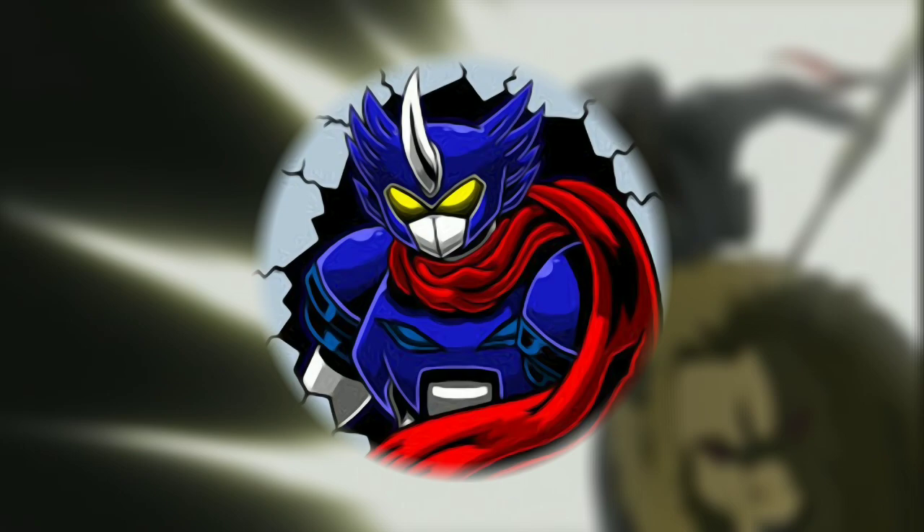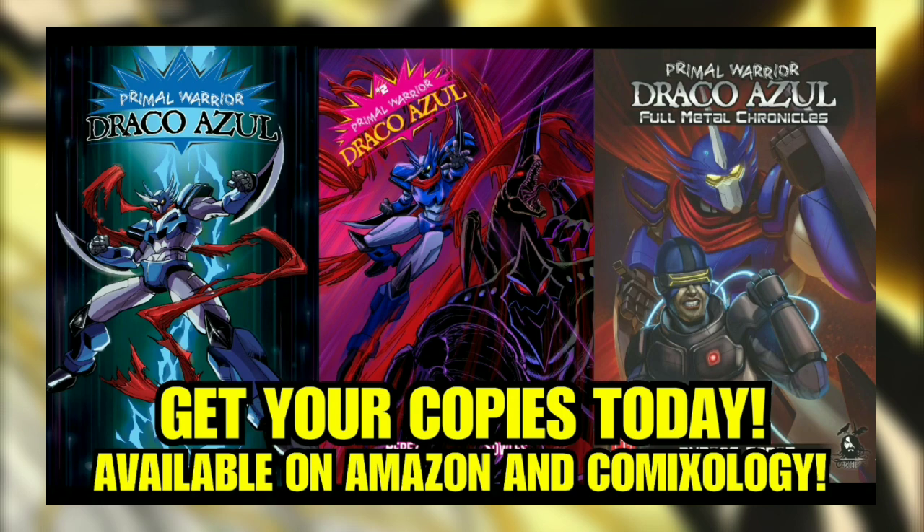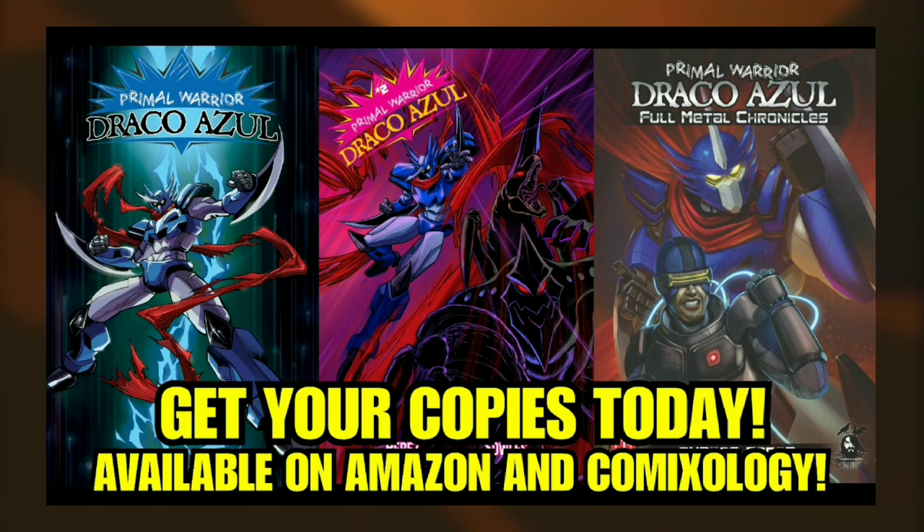That was a lot! Unfortunately, we couldn't cover every single Mazinger media, like all the other Toei Mazinger crossover films and manga, and other loosely related materials such as Psycho Armor Govarian, but we hope this video served as a nice little crash course on what the Mazinger Z franchise is all about and motivated you to check it out. Thanks for bringing me on board! If you're still interested in more giant robot action, you can check out my indie comic series, Primal Warrior Draco Azul, a love letter to the golden age of super robots like Mazinger Z. The series is currently available on Amazon in both physical and digital formats, and if you want to see me talk about giant robots, monsters, and all other kinds of media, you can follow me on my YouTube channel, Kaiju Noir.